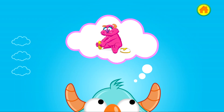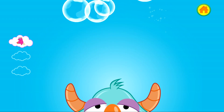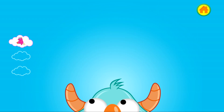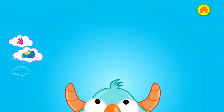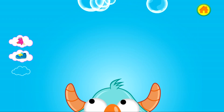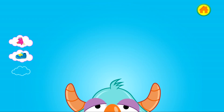Watch how his sister puts on her shoes so he can remember how to do it himself. Think of a plan. Keep thinking. You've almost got a plan. Look, the monster has an idea.